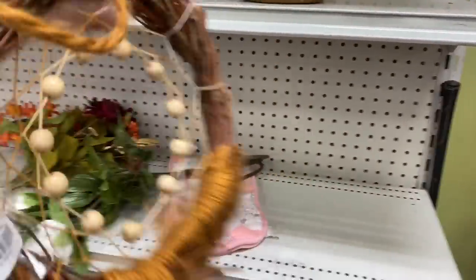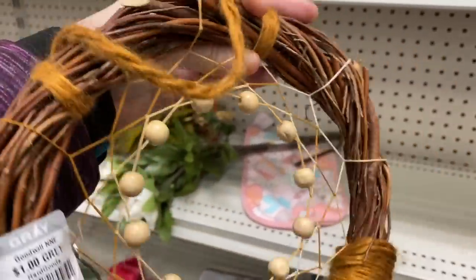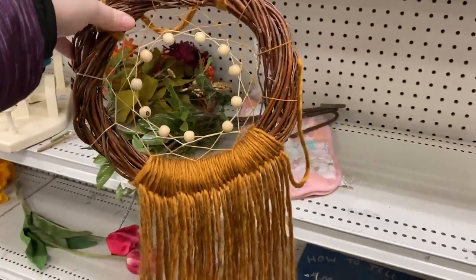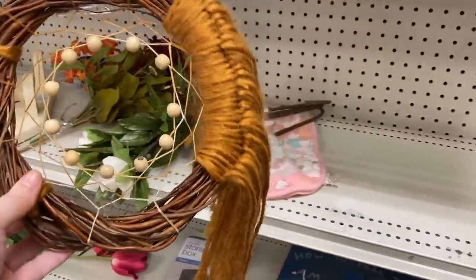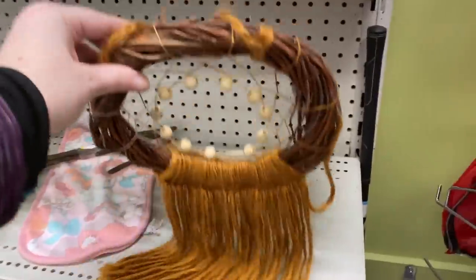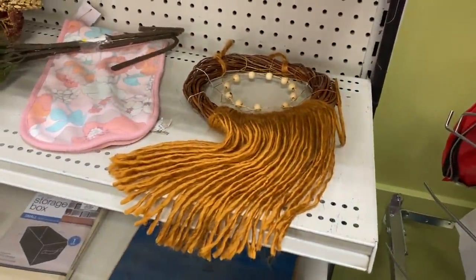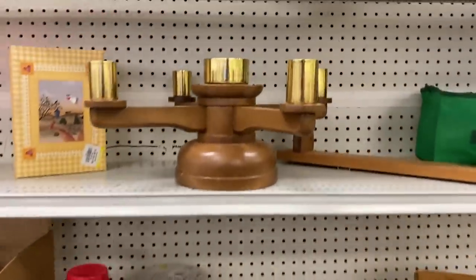I believe this is trying to be a dream catcher — I'm really into that kind of thing. I do love the natural elements to this, love the colors to it. It's really quite neat. I like more natural things, so I was definitely pondering on that piece.